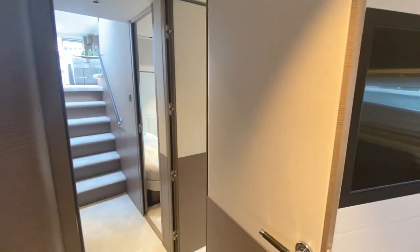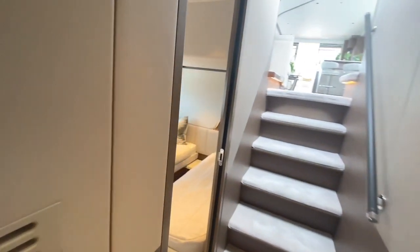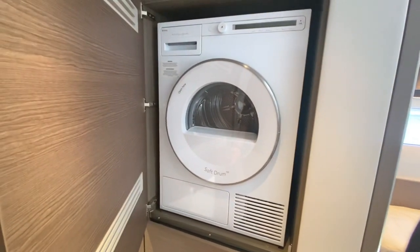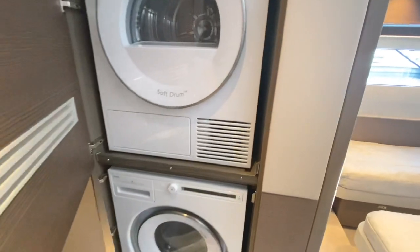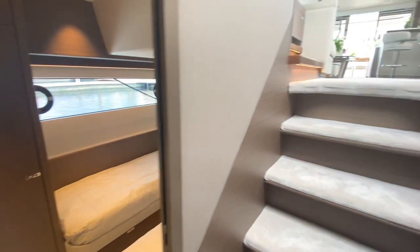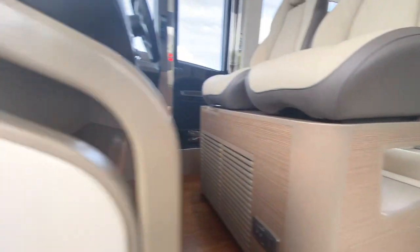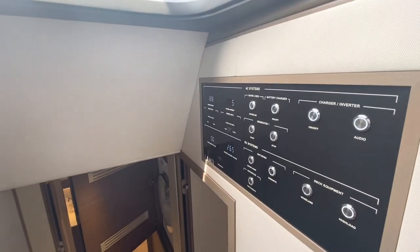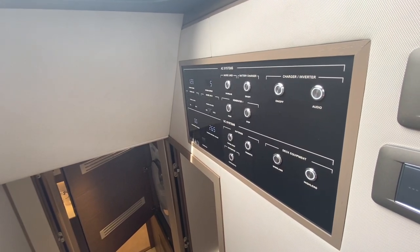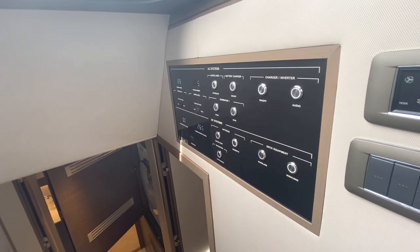One, two, three staterooms, two heads, very comfortable space. And then in this hallway, anticipating extended cruising, is a stacked separate washer dryer. All right — 72 foot yacht. Think of how many complicated systems there are. This is your control panel. Princess Yachts makes a beautiful, high quality boat, but I also want your user experience to be friendly. Not lots of buttons and switches to figure out.